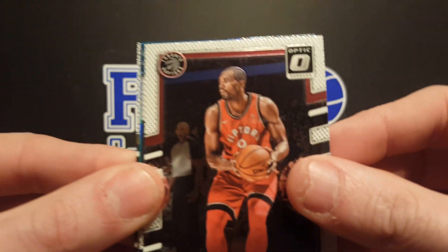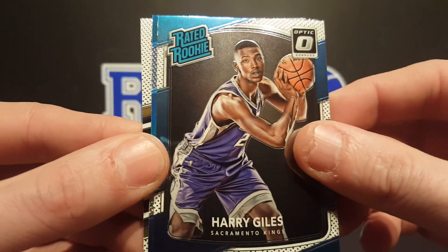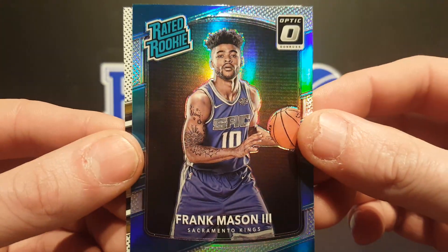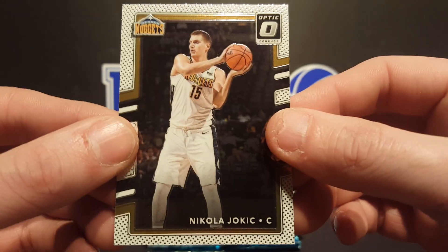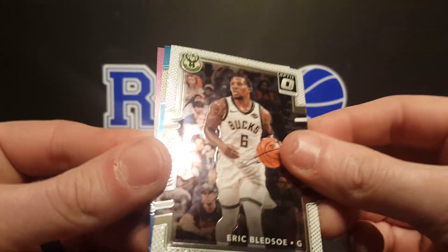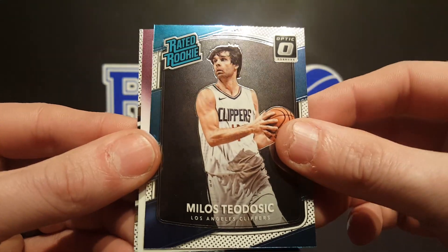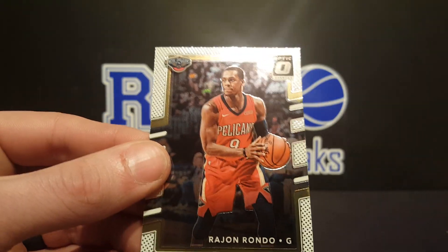Let's start with a Serge Ibaka, got a rated rookie of Harry Giles, the Frank Mason holo rated rookie right off the bat, and Nikola Jokic. Eric Bledsoe, Milos rated rookie, Rick Barry retro series, and Rajon Rondo.